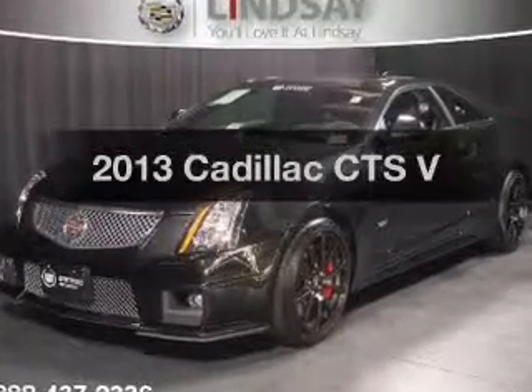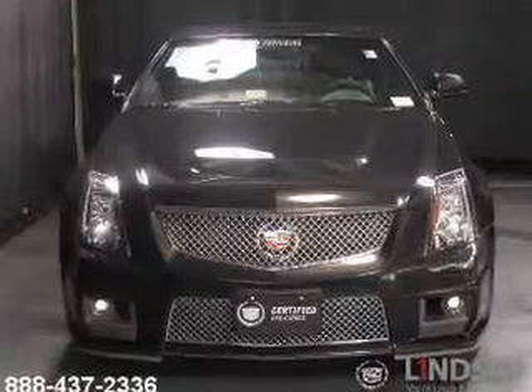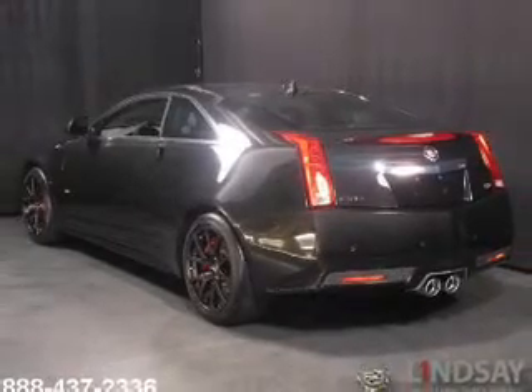Introducing the 2013 Cadillac CTS — this is the set of wheels you've been looking for. The powertrain includes rear wheel drive with a powerful 8-cylinder engine that gives you more control with its manual transmission.